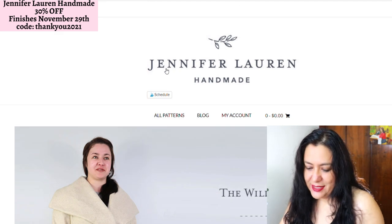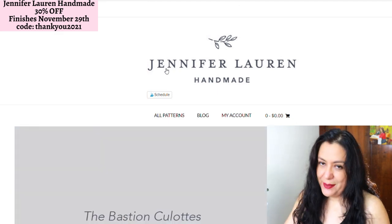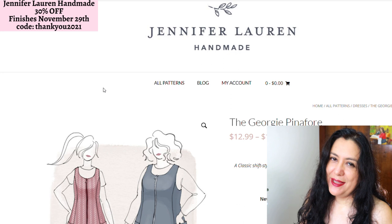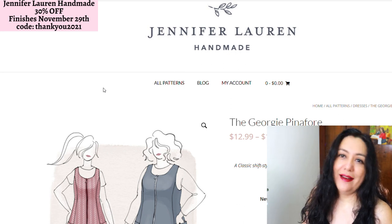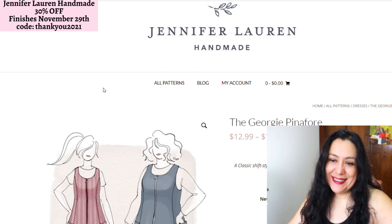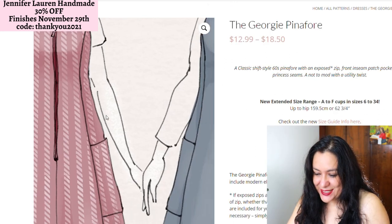Jennifer Lauren Handmade — this is a brand I've never sewn either, but there are a few styles I want to look at and there are a lot of woven styles here. The discount is 30% by typing in the code THANKYOU2021 at checkout — I've already tested it and it does appear. You don't see the discount when looking at the website, though.